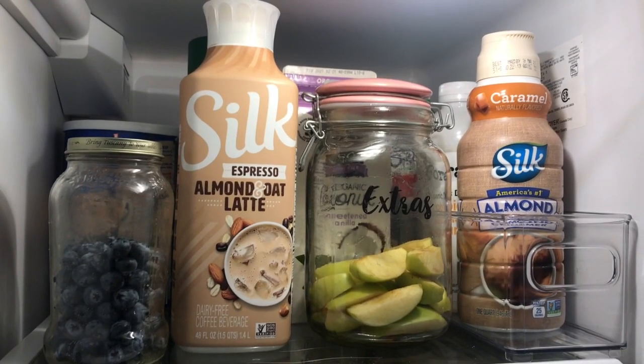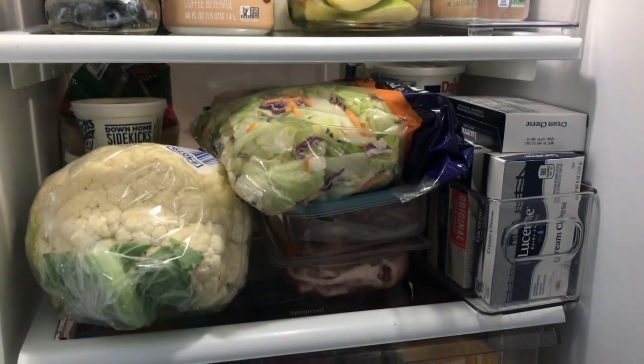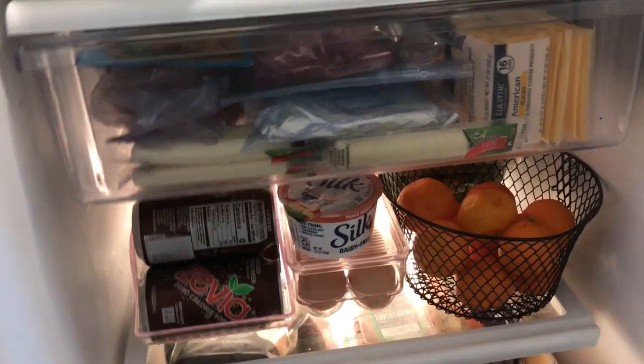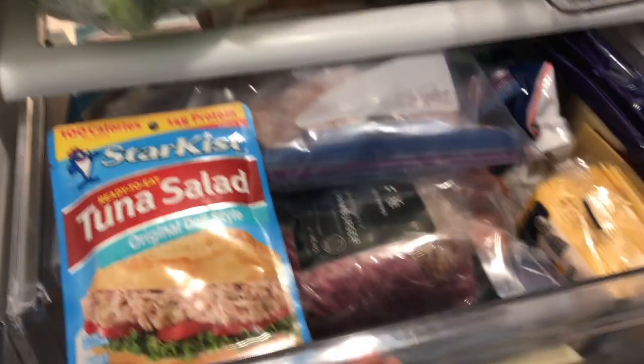So this is the final look of my refrigerator after all the groceries have been put in it. It's a little bit more organized and it just looks a lot more crowded because we actually have more food in it now. I hope you guys enjoyed today's video. If you're new here, don't forget to hit the subscribe button and to turn on the bell down below so you get notified every time I post a new video, and I will be back with more videos.